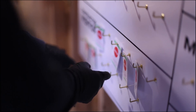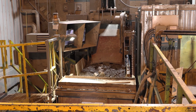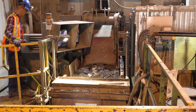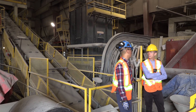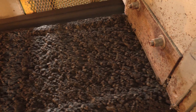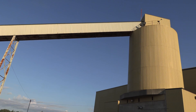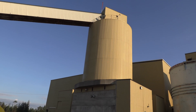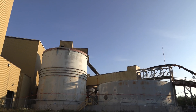Ore is sent above ground via a skip and into the jaw crusher above ground. The rock is crushed into pieces around four inches in diameter, or the size of a softball. Once the ore is small enough, it travels by conveyor belts to other crushers that continue to make it smaller. The final crusher crushes the ore down to seven-sixteenths of an inch, which is about the size of a Cheerio. The ore then goes to the mill via a conveyor belt and is dumped into the fine ore bin, which holds 1,600 tons of ore — about as heavy as 14 blue whales.